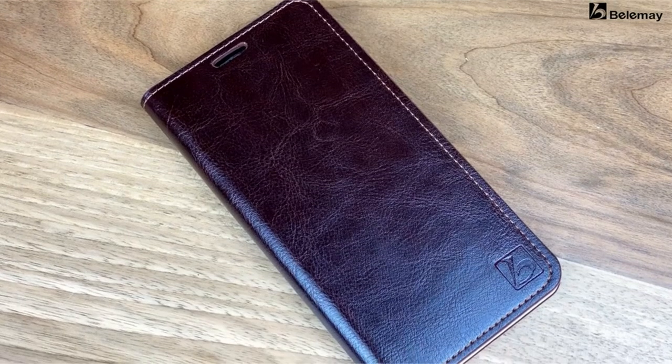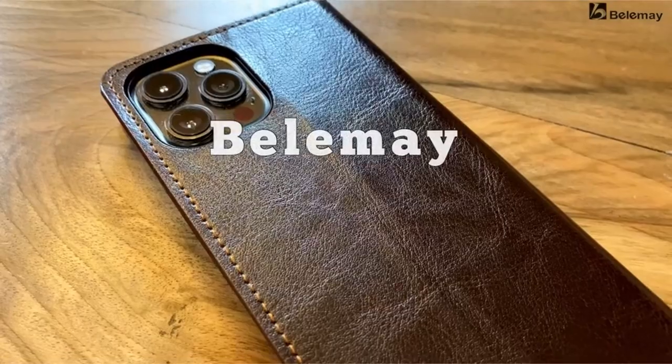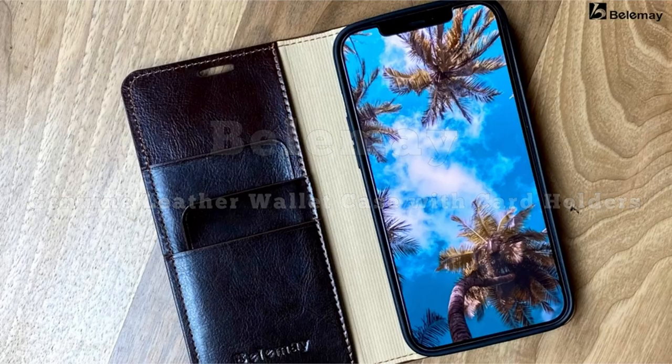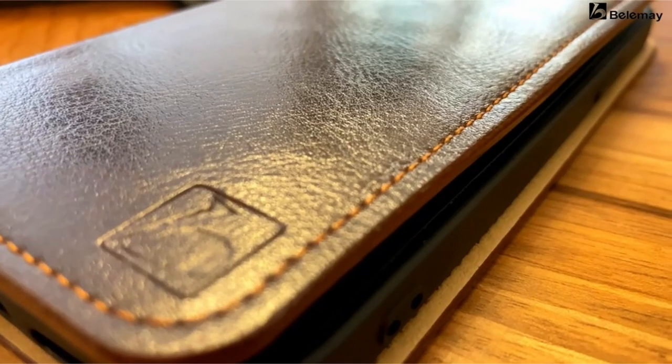The case is perfect for a variety of situations because it can also be used as an adjustable stand for hands-free operation. While noting incompatibility with wireless and MagSafe chargers, Bellame is compatible with the iPhone 15 Pro Max and offers a lifetime replacement warranty to resolve quality-related problems.